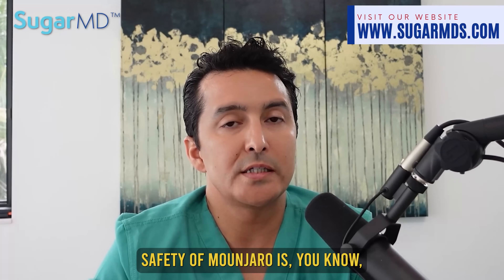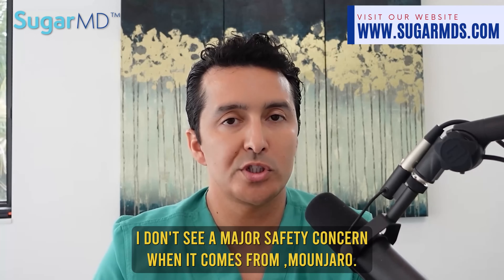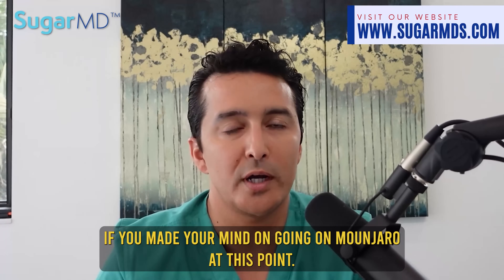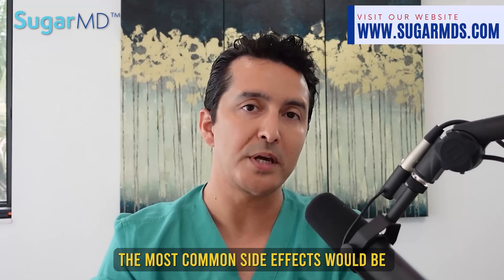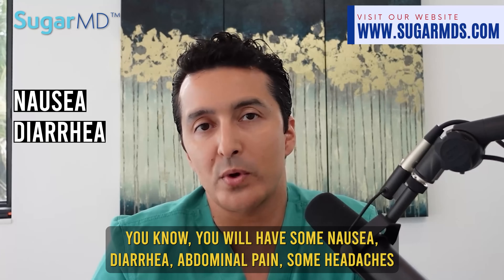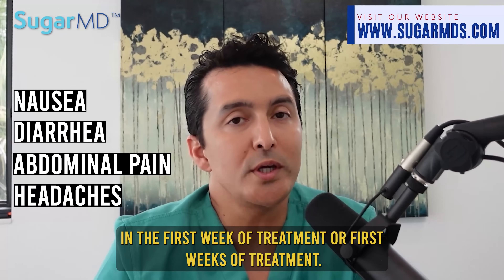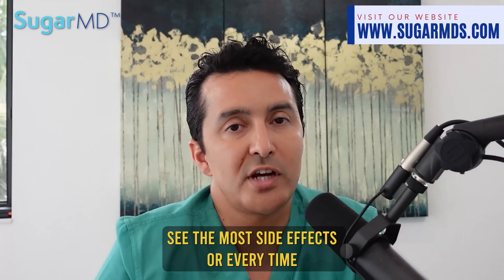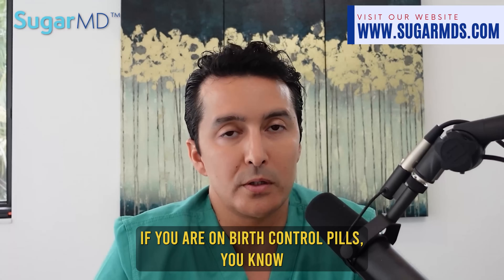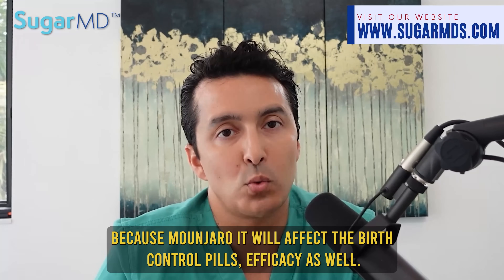Overall, the safety of Mounjaro is fairly comparable to most obesity and type 2 diabetes medications. The most common side effects are digestive issues and discomfort — loose stools, diarrhea, abdominal pain, and headaches, especially in the first weeks of treatment or when the dose is increased. If you're on birth control pills, you need to use extra protection because Mounjaro can affect their efficacy.